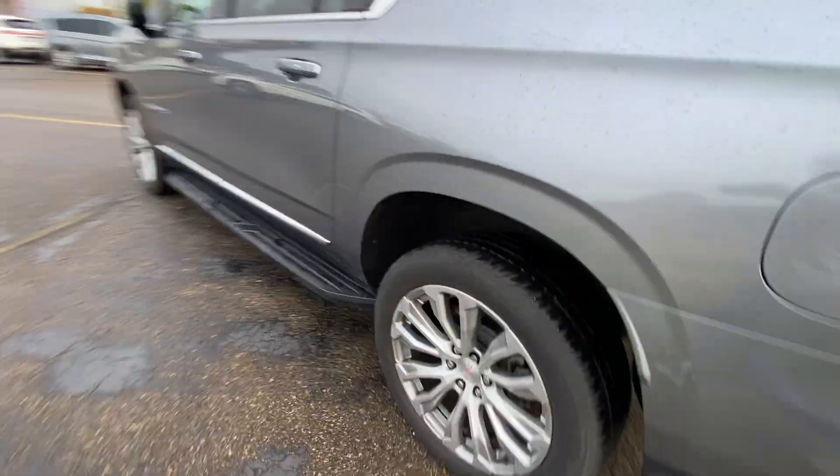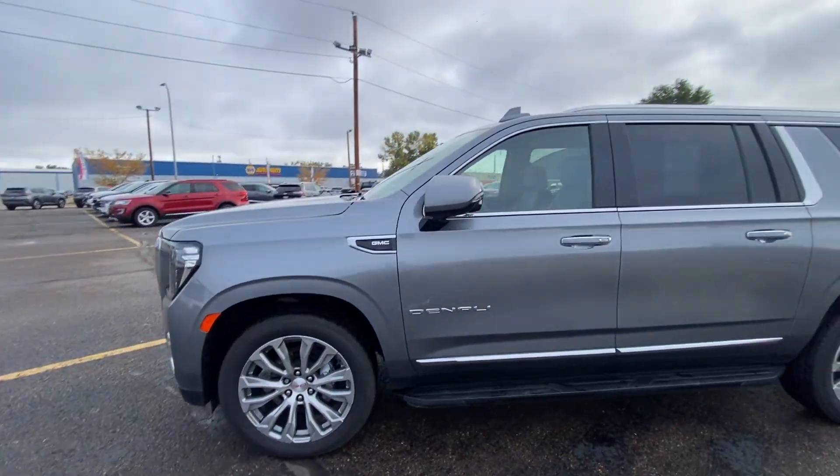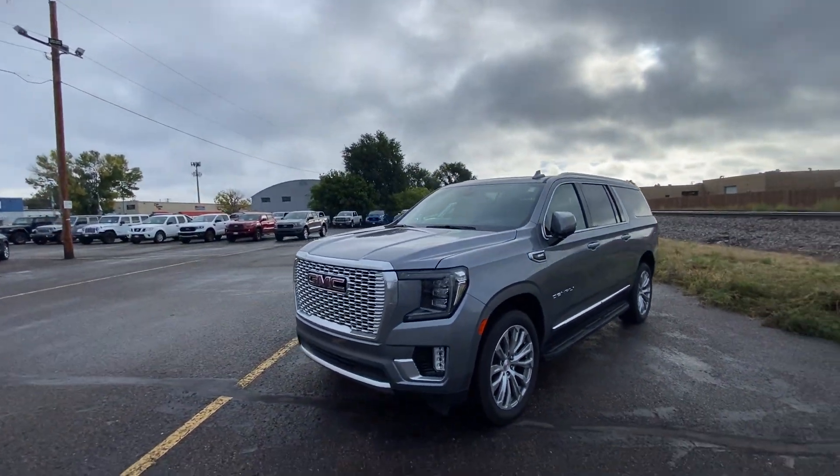Awesome, thank you so much for watching! Like I said, my name is Nate and this is our 2022 GMC Yukon XL Denali.